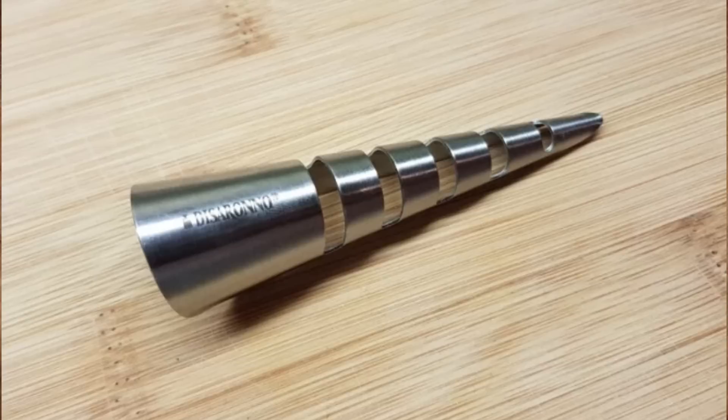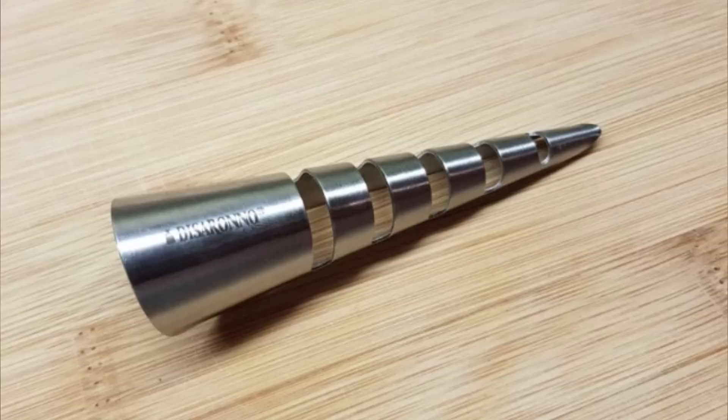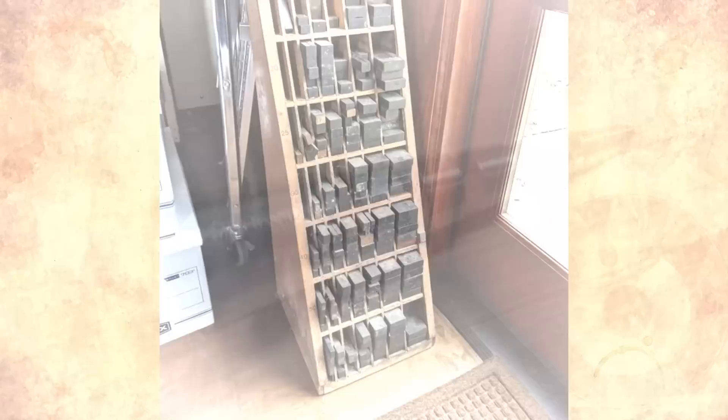I got this free with a bottle of Disaronno — what is this thing? My first thought was a bottle stopper, but the open grooves wouldn't work well for that. Apparently it's actually a small lemon juicer.